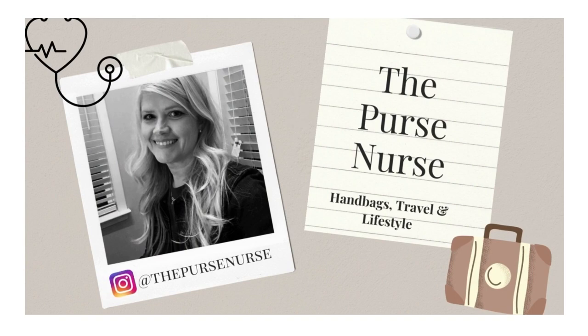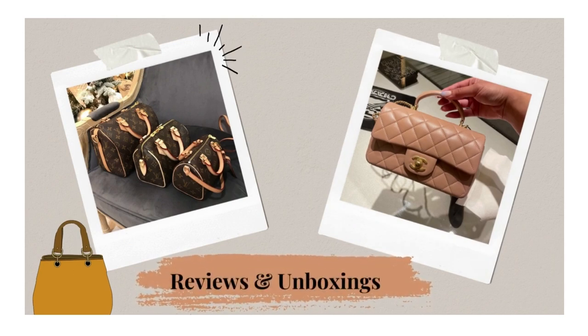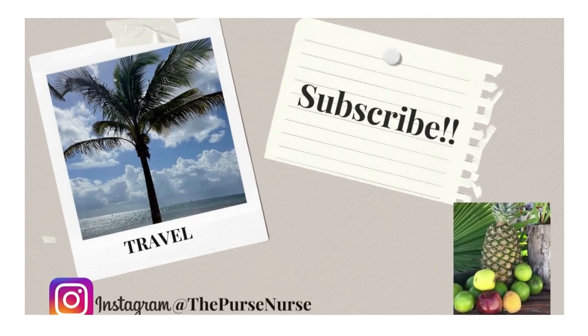Hi everyone, it's Natalie and in today's video I'm going to share my Gucci collection, which is very modest — small to medium size. I hope you're all doing well and staying cool. We're reaching up to 95 degrees this weekend in Georgia. I'm going to start with the largest items and work my way down to the small accessories.